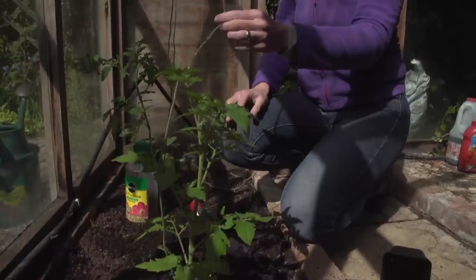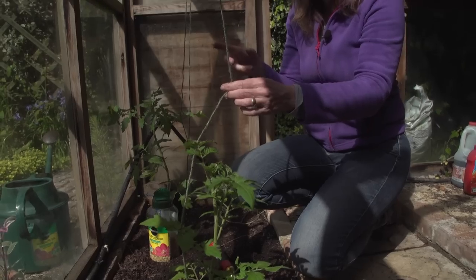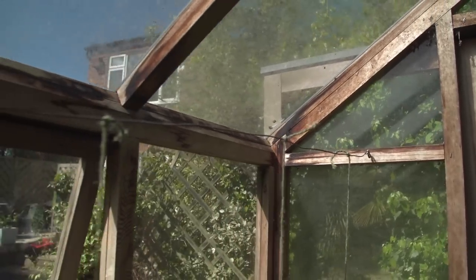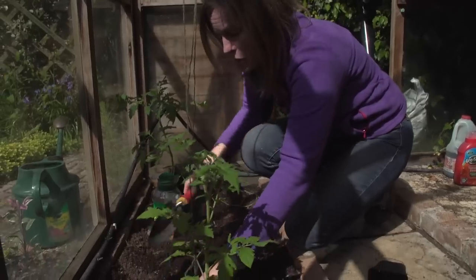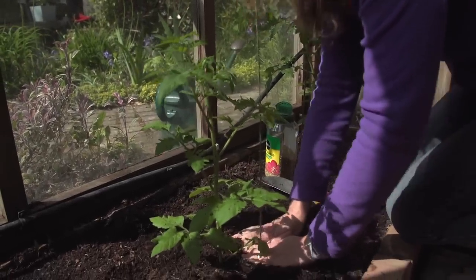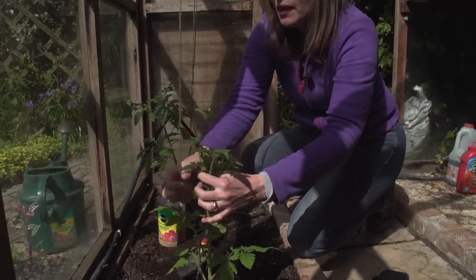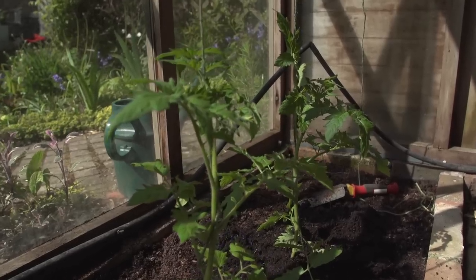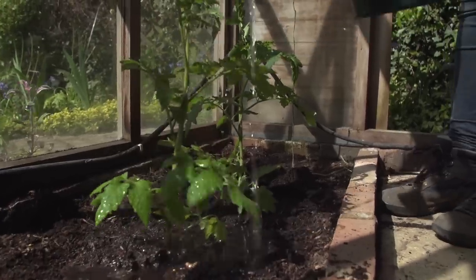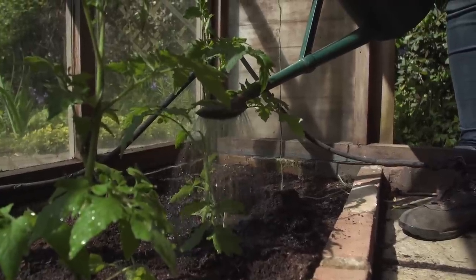Tomatoes need supporting when they're grown as cordons — that's growing them on one stem and removing the side shoots as they grow. Get a piece of string, tie it to a wire above, and then make sure you bury the bottom of that string. You can put it underneath the plant itself, and as the plant grows just gently wrap it around the string and that will keep it safe. Give that plant a really good soak and water it twice a day — morning and evening — for the best possible crops.